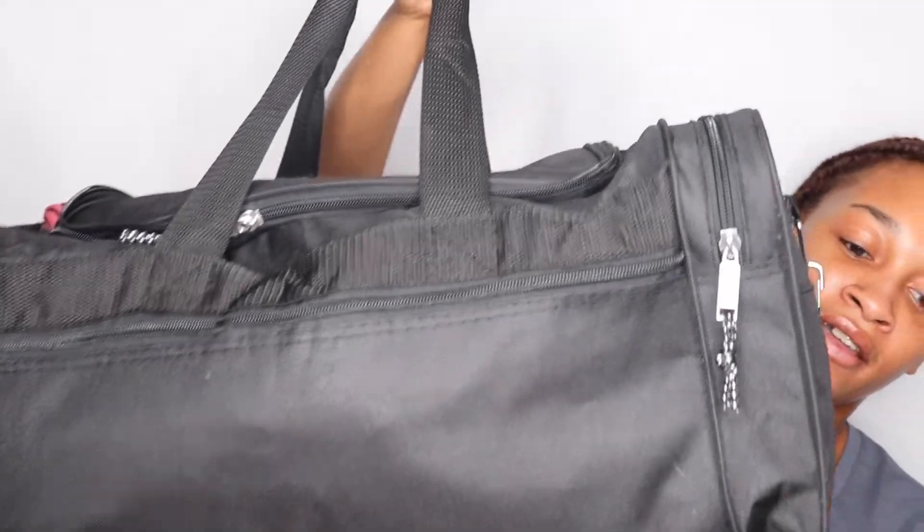This is the bag. I got it from Amazon — I'll link it in the description. It's just a carry-on bag, carry-on size.